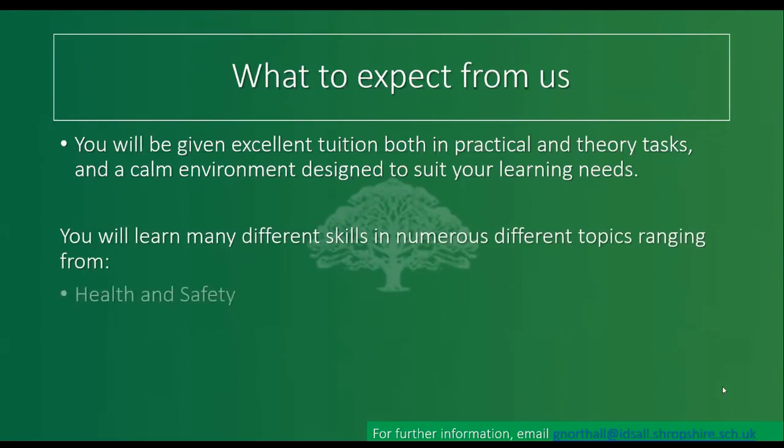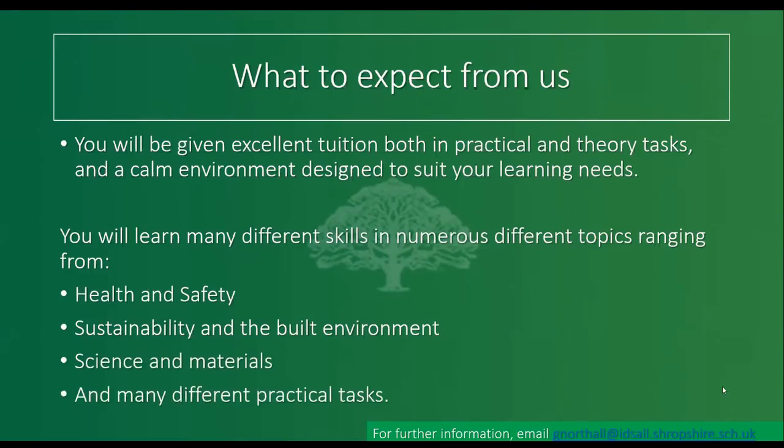You'll be learning lots of different skills and topics, including health and safety, sustainability, the built environment, science and materials, and lots of practical tasks. When I spoke to Mr Northall about the balance, he said that at Level 2 you're probably doing about 50% practical and 50% theory — a really good balance. When you move to Level 3, the practical increases to around a 70/30 split, with 30% being the theory side.